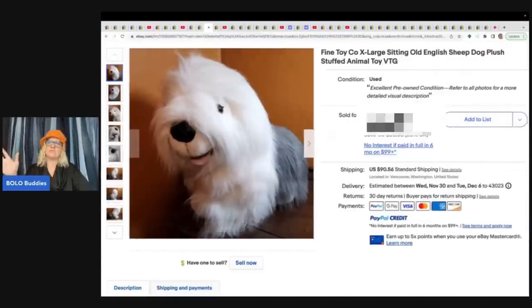Oh my goodness, the sheepdog! Look how much she sold this sheepdog for. Hey, Bola Buddies, thanks for watching.